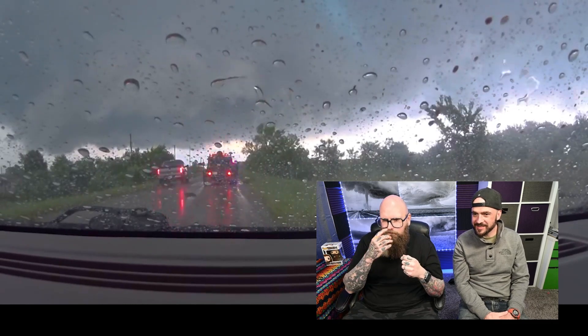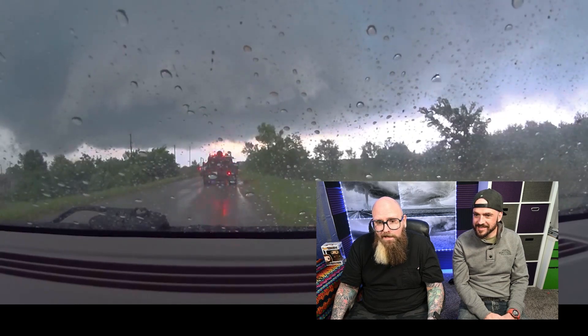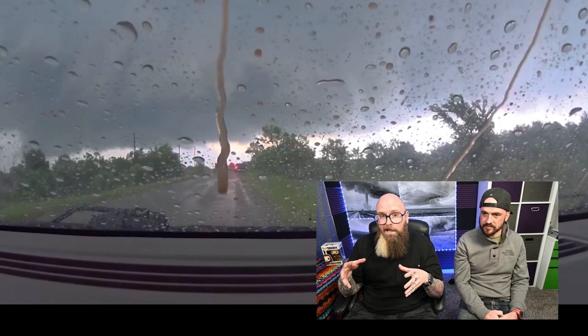Right now we're just waiting on this guy to get out of the way. I can see the rotation on that thing, and you can see the green hail core up there at the top — we're right on the edge of it. The emergency vehicles are basically setting up right outside of the storm so that as soon as the storm passes, they can go help people. As storm chasers, you're always working side by side with first responders out there.